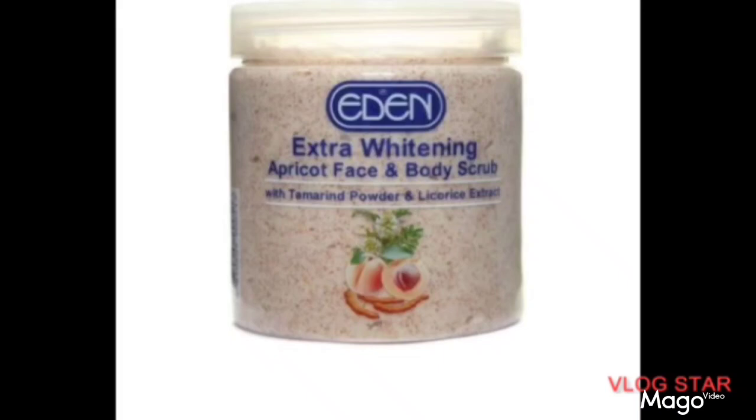This scrub is very popular — a lot of people know it already. The scrubs I'm talking about today are tested and trusted; some of them I have personally used and some friends very close to me have used them. This Idem Extra Whitening Scrub contains tamarind powder and liquorice extract. Liquorice extract is very nice on the skin — it lightens the skin a whole lot. People who have used it will testify that this Idem scrub works.